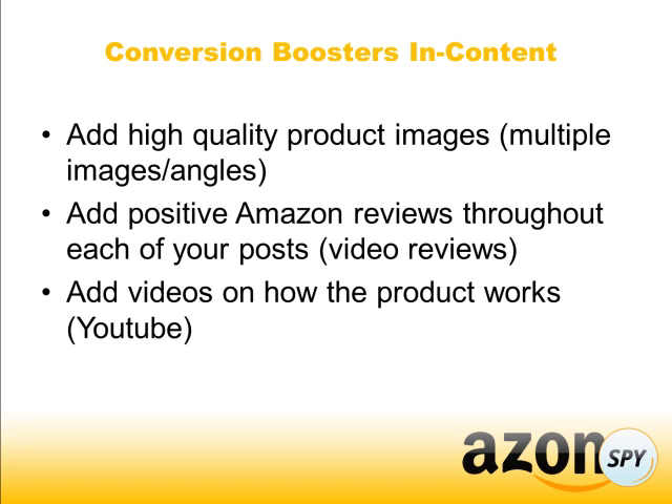Add positive reviews throughout each post. If you've used the product before, maybe do a video review and put it within your blog post. You can also add videos of how the product works — there are plenty of YouTube videos you could probably just embed right onto your site.